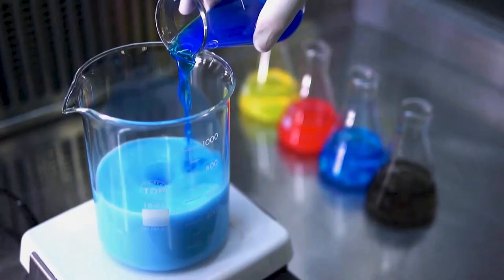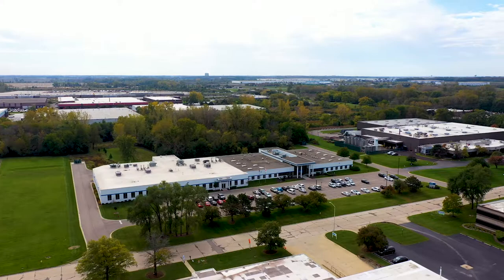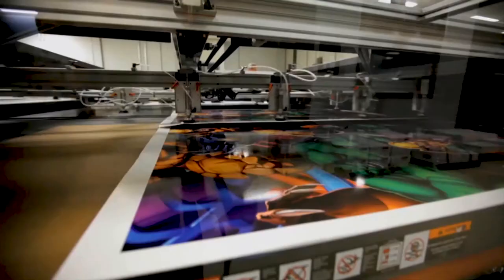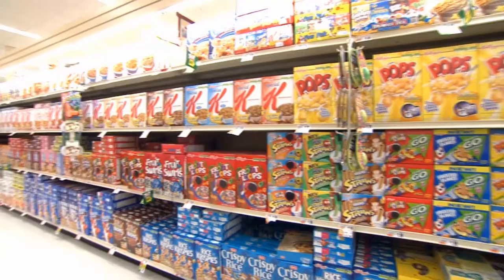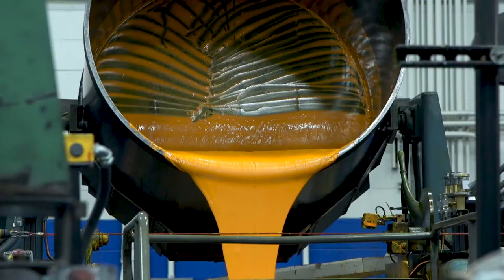The need to develop sustainable inks and manufacturing practices is a major goal in ink research and development today, including here at the Inks International Ink Company in West Chicago, Illinois, which makes inks and coatings for packaging, commercial, and digital printing. For them, a truly sustainable package requires sustainable ink.